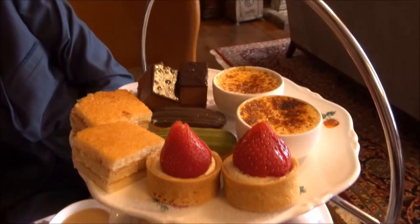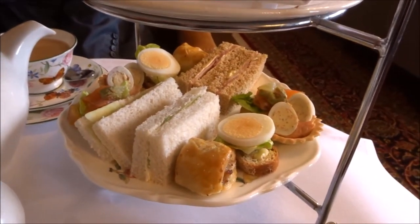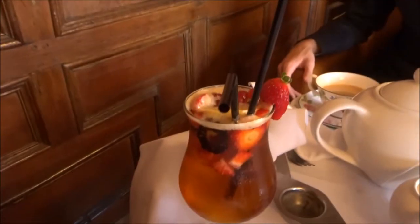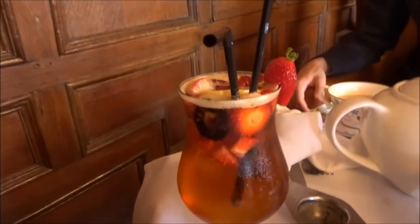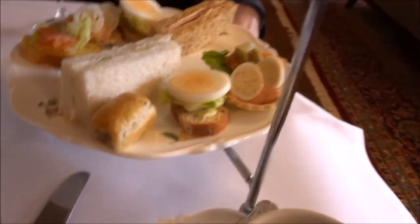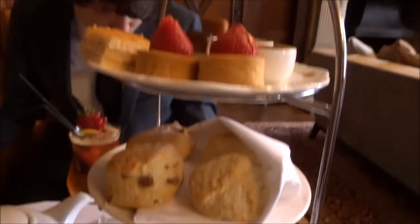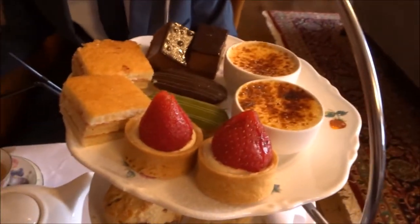Our afternoon tea has just come and look how delicious this looks! Yum, I'm going to start with a cheeky glass of Pimm's. This tea is so good. I'm about to try a quail's egg for the first time — I've never had that before but it looks nice. Oh and I can't wait to eat these too.